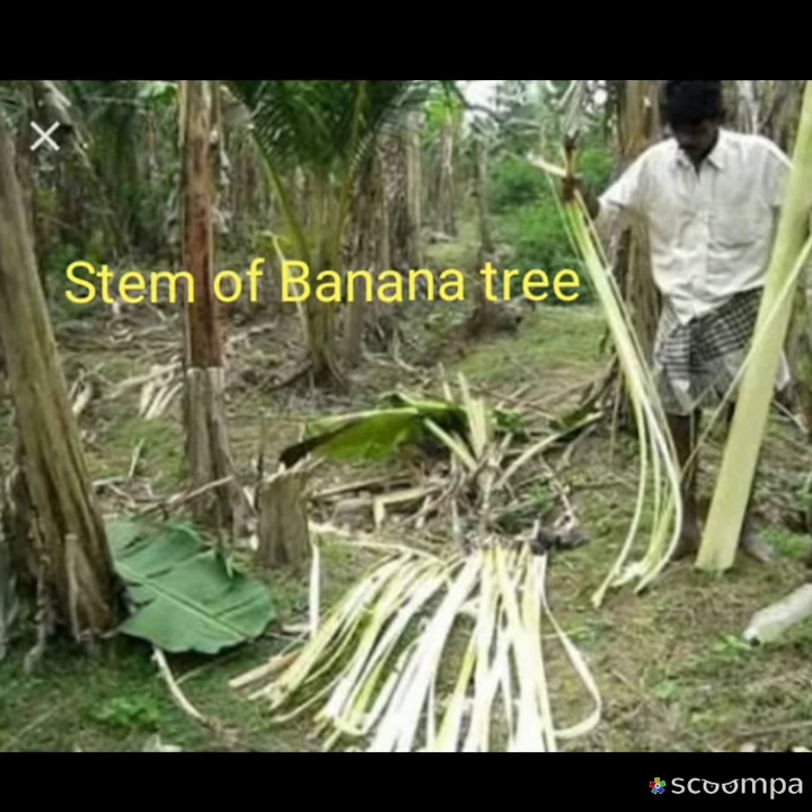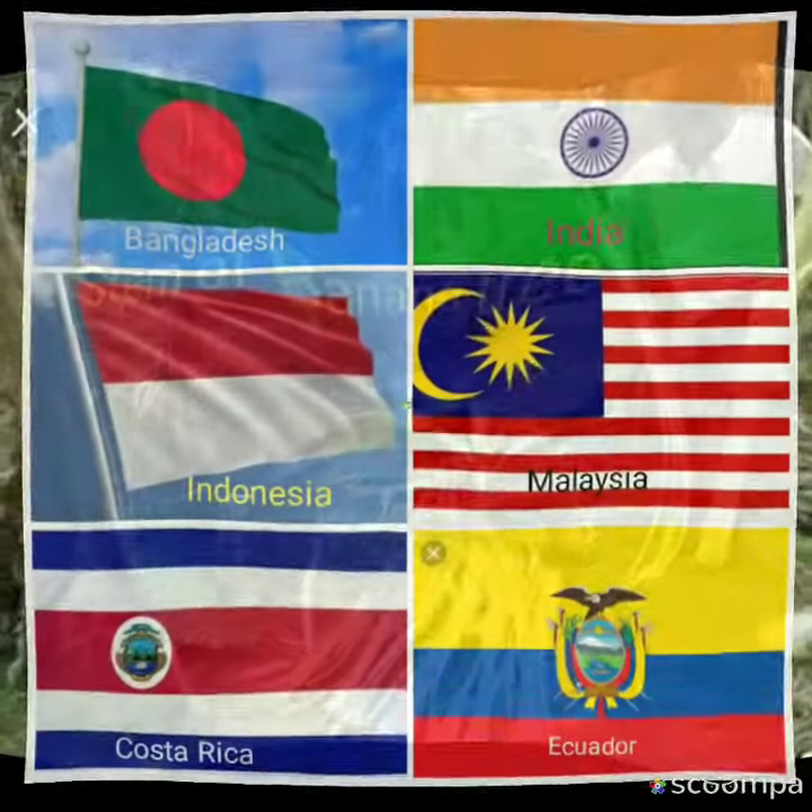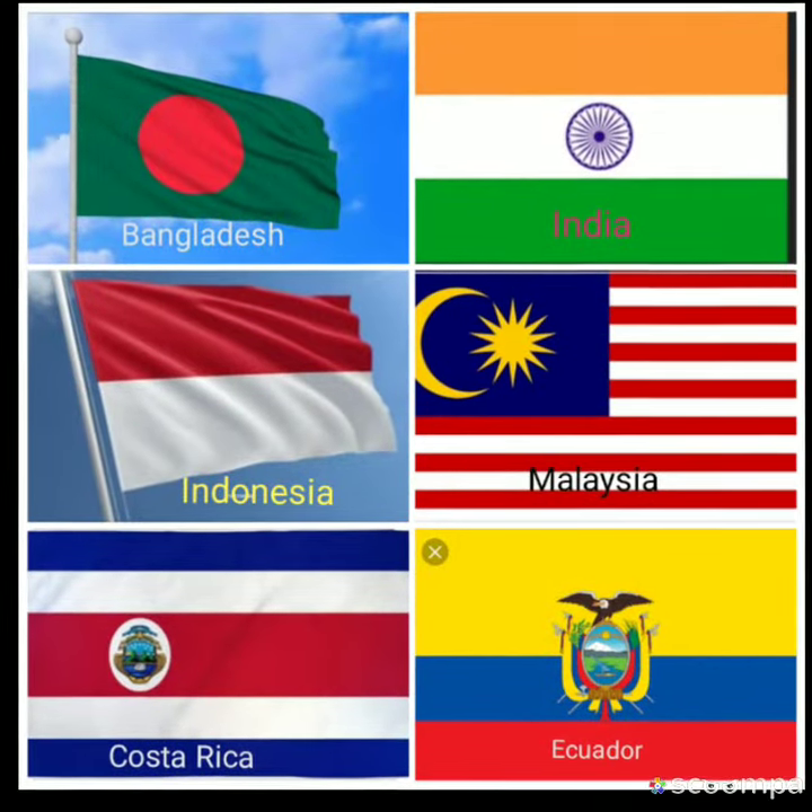Banana fiber is produced in Bangladesh, India, Indonesia, Malaysia, Costa Rica and Ecuador.